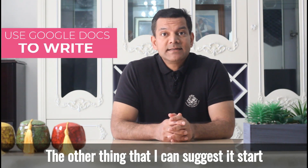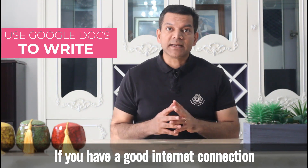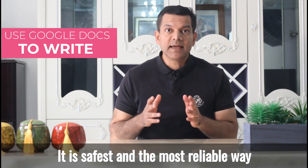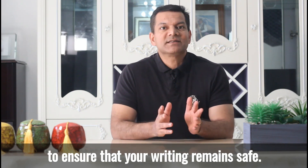The other thing that I can suggest is start using Google Docs to write. If you have a good internet connection, then writing online in Google Docs is the safest and the most reliable way to ensure that your writing remains safe.